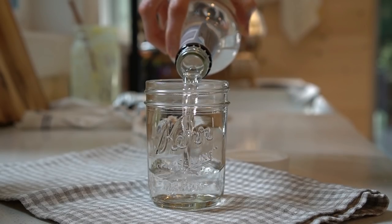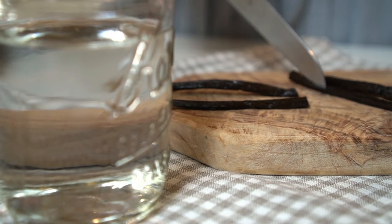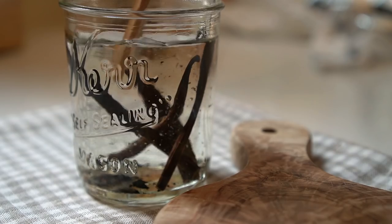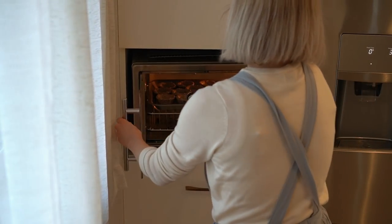I bought this alcohol a few years ago to use it for cleaning, but it's just been pushed around. So I'm going to use it up today and make some vanilla extract.